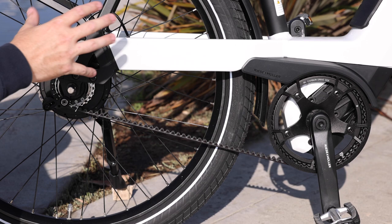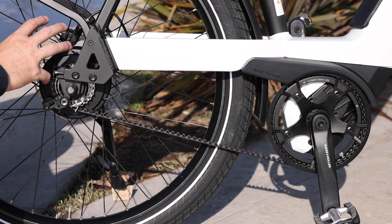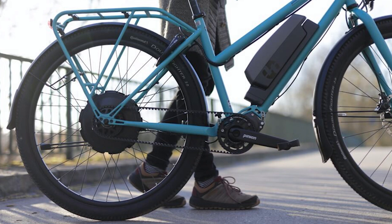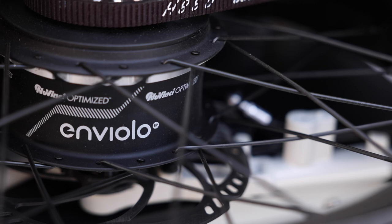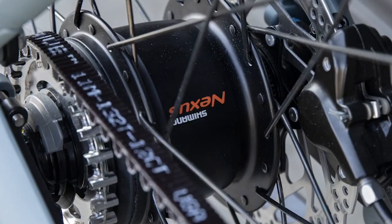This is a pretty popular application — specifically a center drive motor with an internally geared hub in the rear. For a belt drive, it just makes a lot of sense. There are some applications in Europe with hub motor bikes paired with a belt drive. With that, if you wanted gears, you'd generally pair it with a gearbox up front, which is pretty uncommon here in the States. The Enviolo and Rohloff hubs tend to be the most popular.